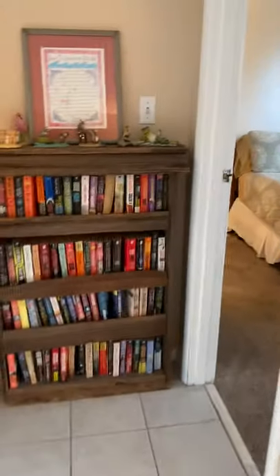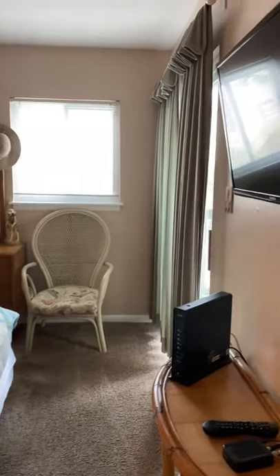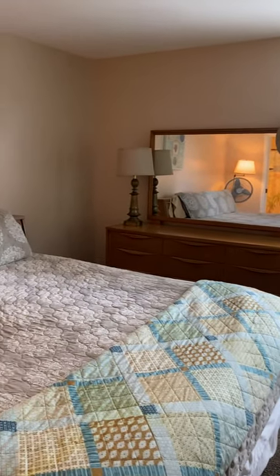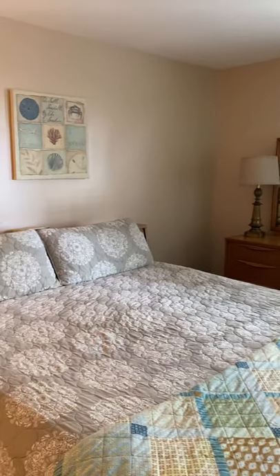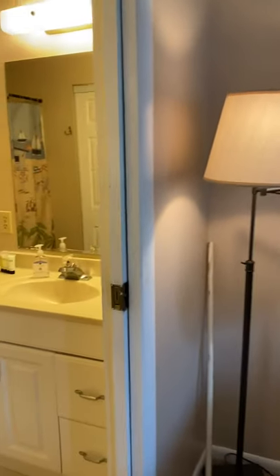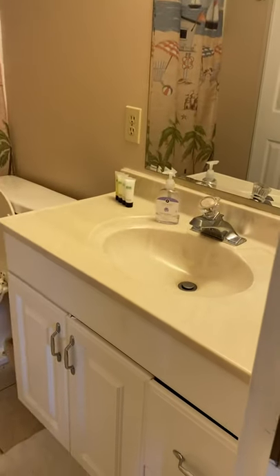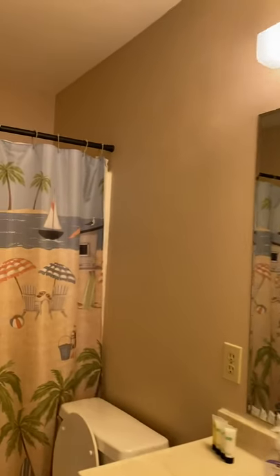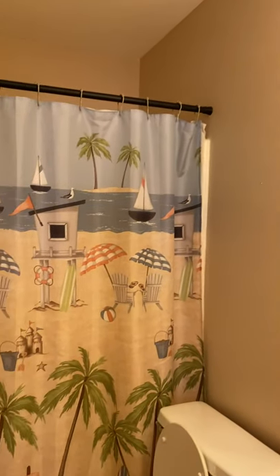Continuing through the unit, the master is in the back. It does have access to the balcony from the master as well. Carpet looks to be in good condition, paint's in good condition. Pocket door leading into the master bath — solid surface vanity, shower and tub combo. The closet is in the bathroom in this room.